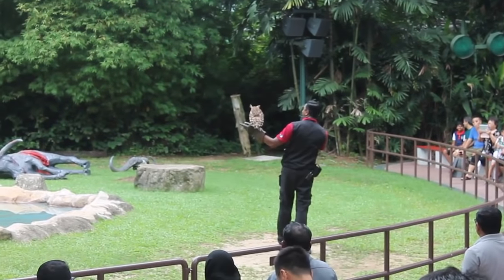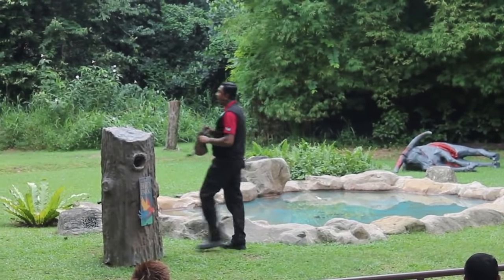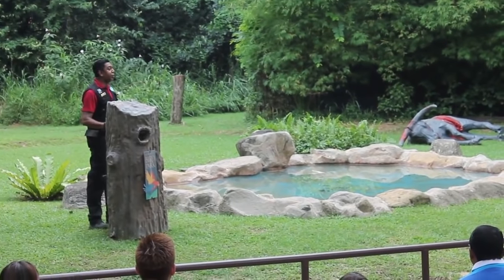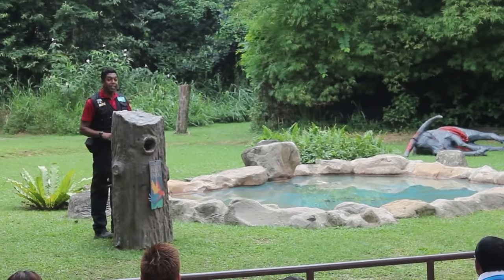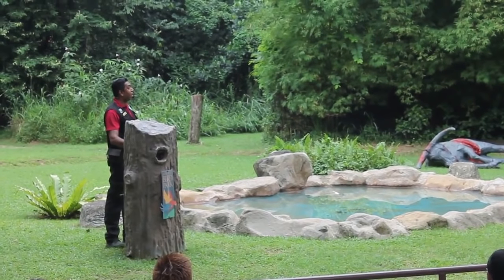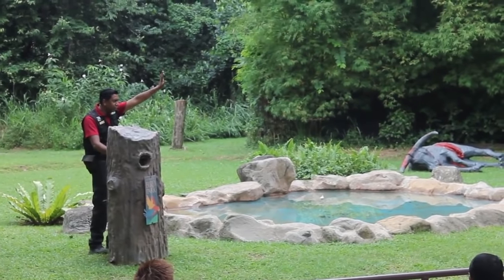Thank you very much, Belang. Right now we have come to the very interactive part of the show, and it's time for audience participation. Ladies and gentlemen, I am looking for an adult volunteer — a brave, strong lady. Any ladies out there would like to try this? Raise your hands, don't be shy.